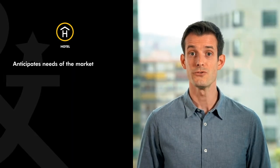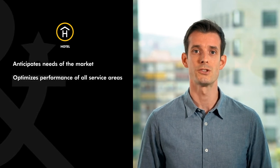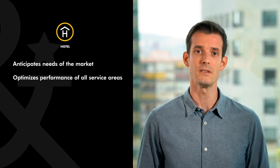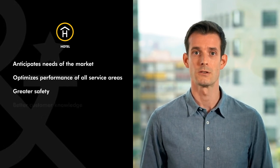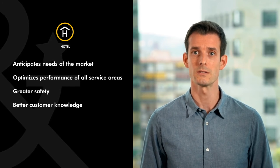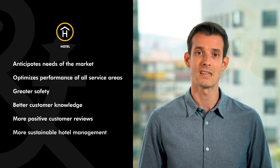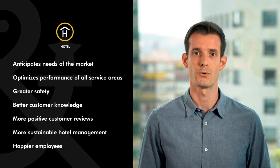For hotels, James & Rita anticipates the needs of the market, optimizes the performance of each service area, reduces the number of incidents, increases safety for workers and guests, allows them to get to know customers better so they can offer more personalized experiences, enhances customer satisfaction, helps them achieve a more sustainable management, and creates united, efficient, and happy teams that work seamlessly together.